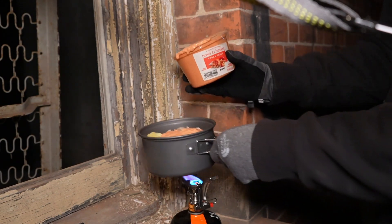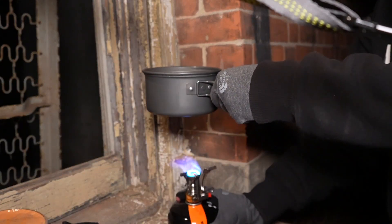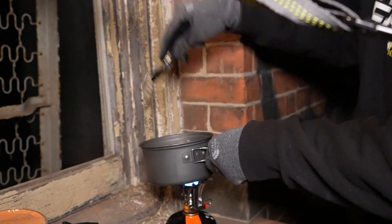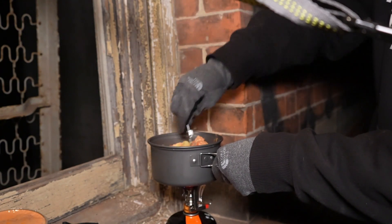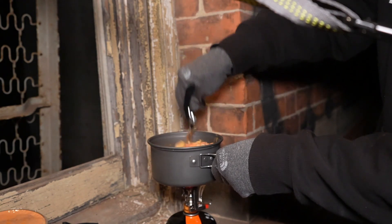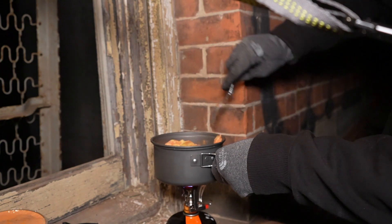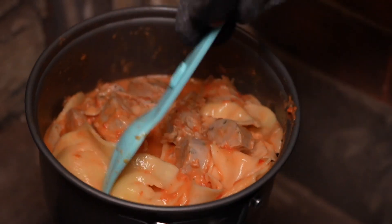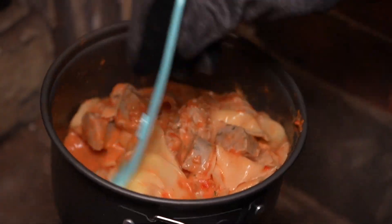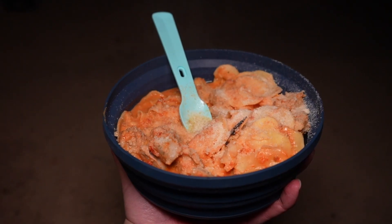That looks real good. Let's put this down, do a little stir. Oh yeah, that looks amazing. This is the best type of food to have right now — it's going to be nice and hot. It's looking good. All right guys, it's time to eat.